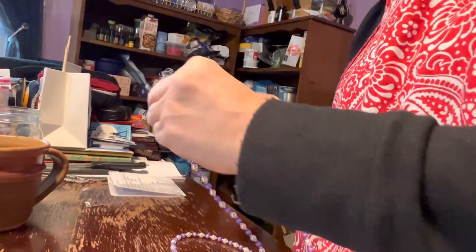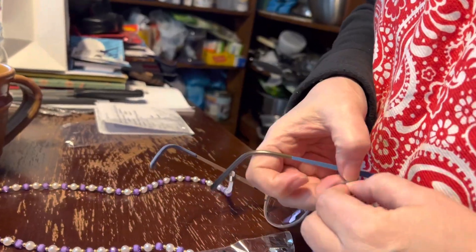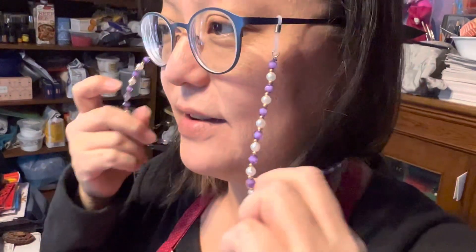And then when you put them on, this is the cool part — they just look really neat. Let's change the glasses. So they just look really cool to have that. Yeah, that's cool, baby. You like it? Yeah, that's awesome. That's very cool.